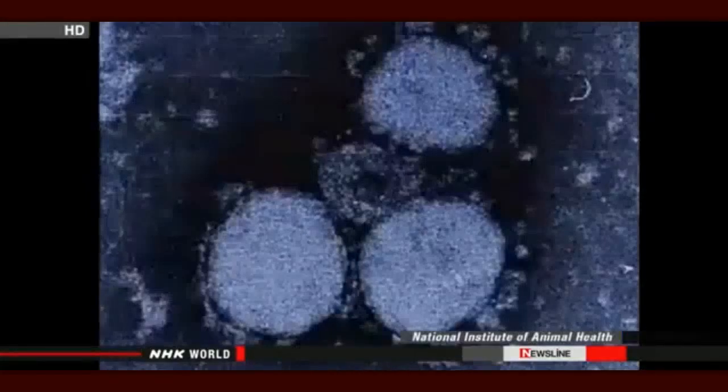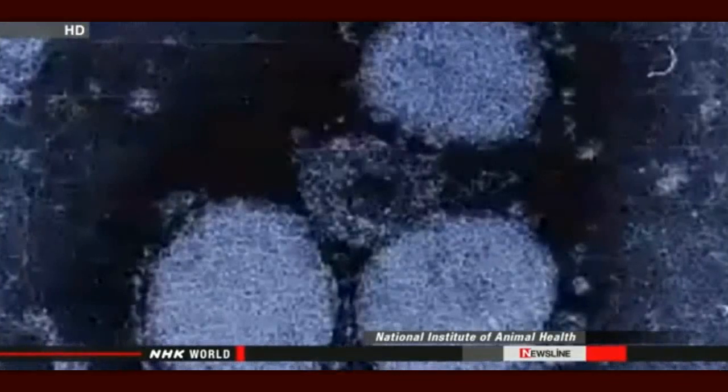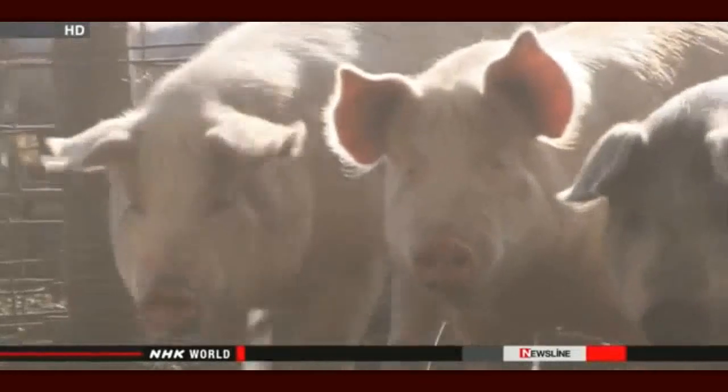Pig farmers across Japan are struggling to get a virus under control that could pose a threat to the pork industry. The virus causes severe diarrhea in the animals and has infected almost 200,000 pigs across the country, leaving nearly 40,000 of them dead. The virus is known as porcine epidemic diarrhea, or PED. It causes severe dehydration and loss of appetite but does not pose a threat to humans.